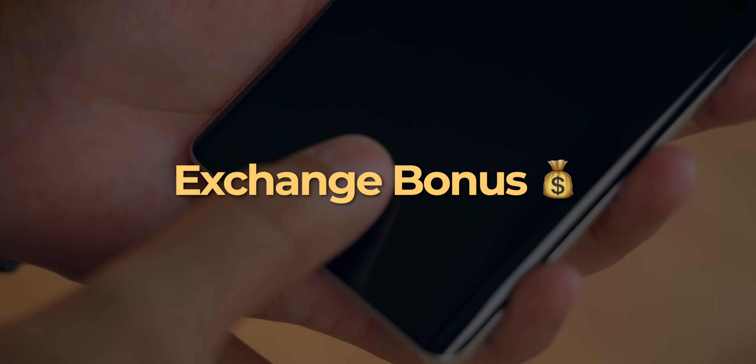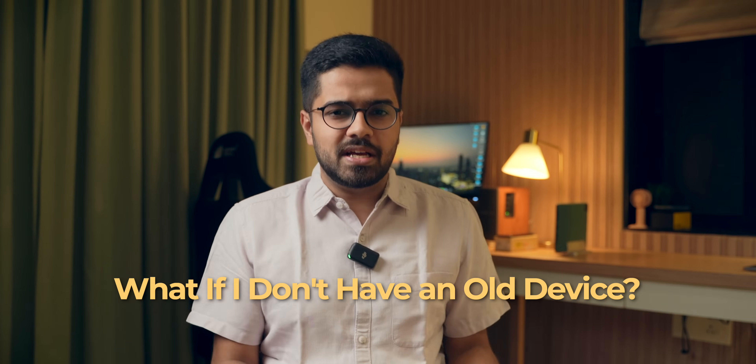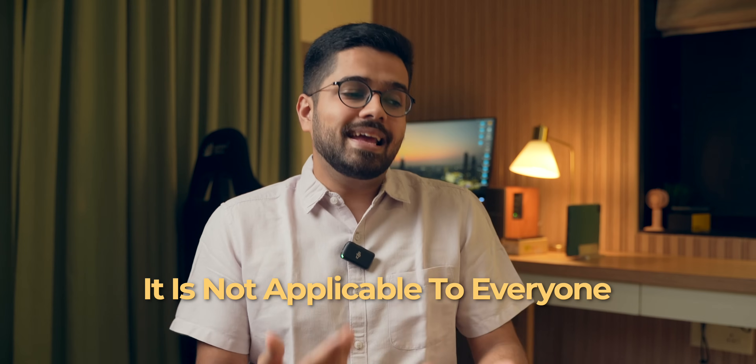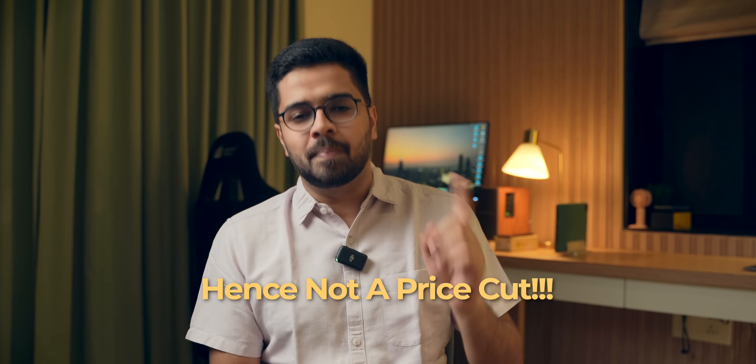The second thing is the exchange bonus. Say I want to exchange my old device whose current market value is Rs. 5,000. The brand says that if you exchange that device to buy their new device, they will give you Rs. 7,000 — basically Rs. 2,000 extra on what you were getting. But the problems are: what if I don't have an old device? What if I don't want to exchange it? What if I'm getting a better deal in the offline market? In all these scenarios, that exchange bonus is null, and it should not be considered as a price cut.